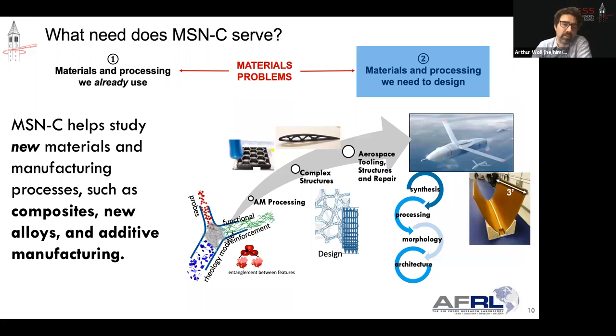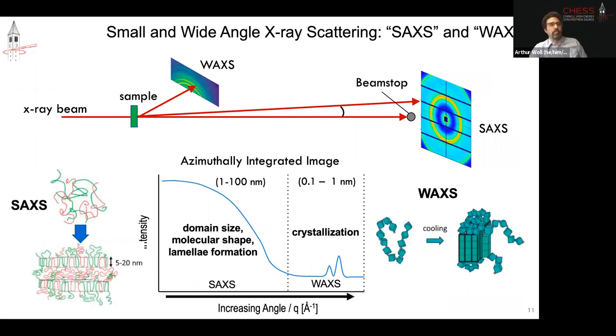Novel materials of interest include new alloys, additive manufacturing processes, and composites. When engineering composites, you're engineering across a very large number of length scales — from the molecular and atomic scale up to millimeters or meters — and that's a major challenge. Diffraction is one of the most tried-and-true tools to study matter at the atomic scale. I'll talk a lot about the use of small angle scattering and wide angle scattering — variations of diffraction — to get at that information.